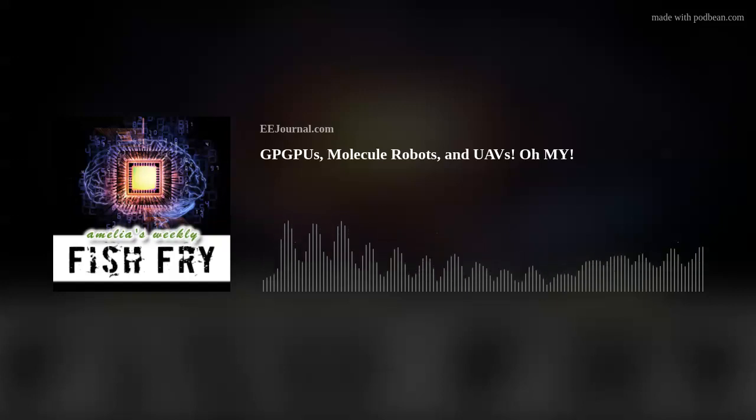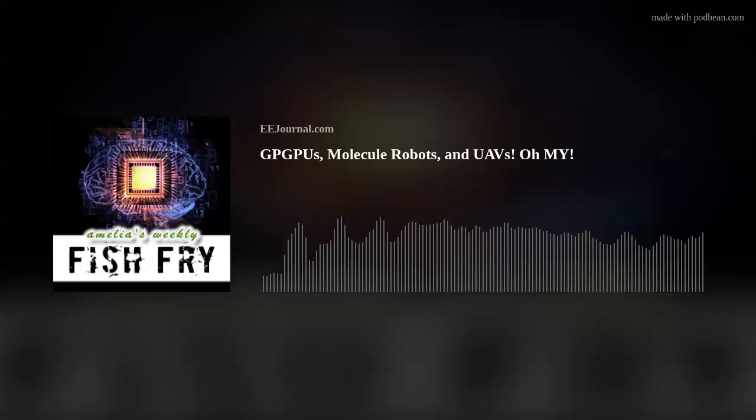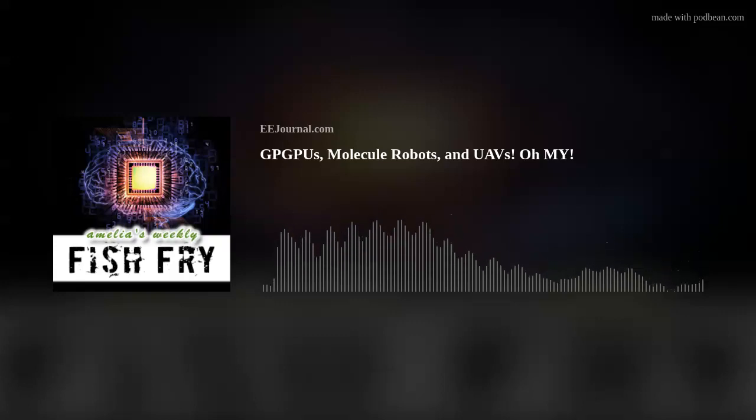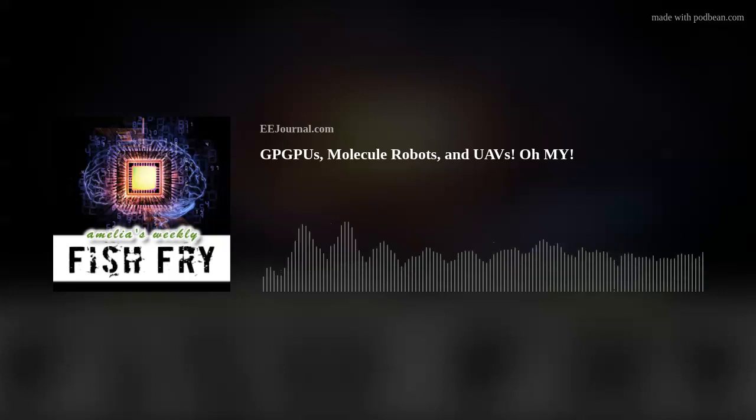The clutch was constructed using designated DNA molecules. It transmits the force generated by the motor to the membrane in response to a signal molecule composed of another chemically modified DNA. When the clutch is engaged, the molecular robot changes its shape, like you'd see in a human cell. But when the robot was illuminated with a light source, which triggered the release of that signal molecule, the movement stopped.